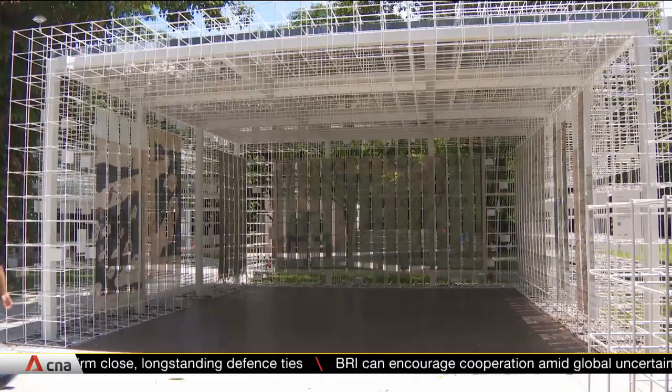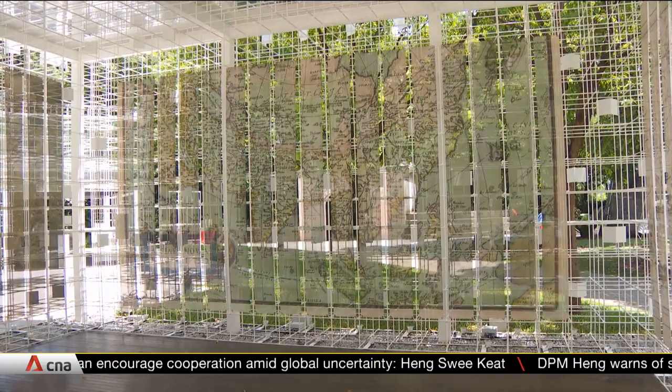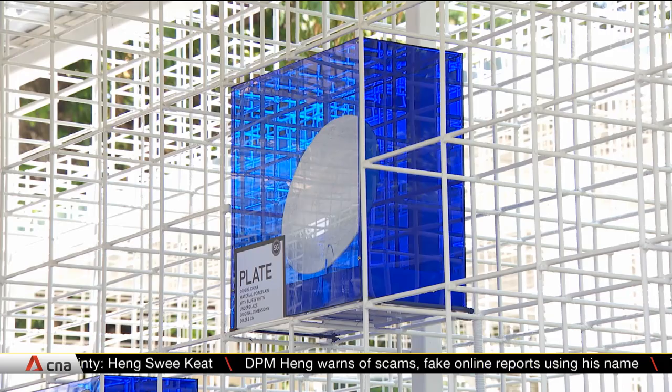Entry to the two-part showcase at Fort Canning is free and tickets can be booked online. From Singapore to Singaporean, the bicentennial experience will be held from June to 15 September.